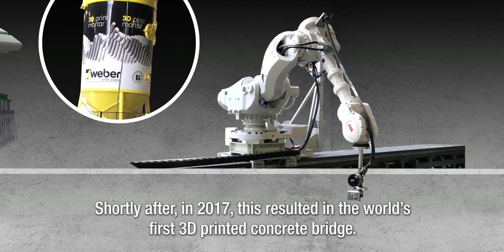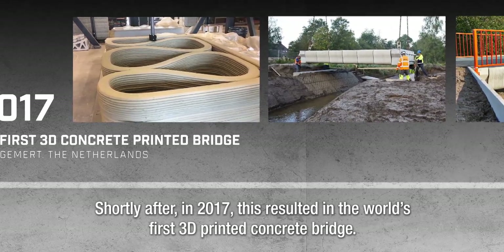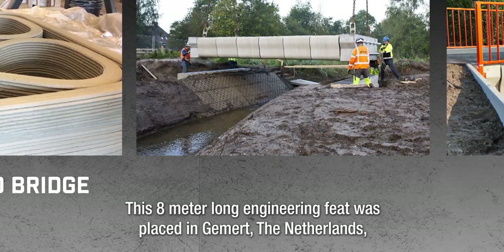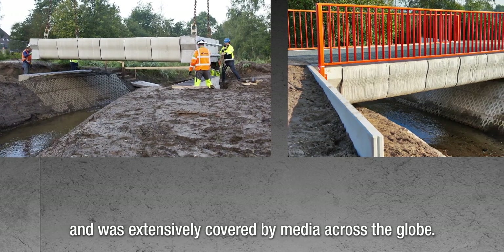Shortly after, in 2017, this resulted in the world's first 3D printed concrete bridge. This 8 meter long engineering feat was placed in Chemert, the Netherlands, and was extensively covered by media across the globe.